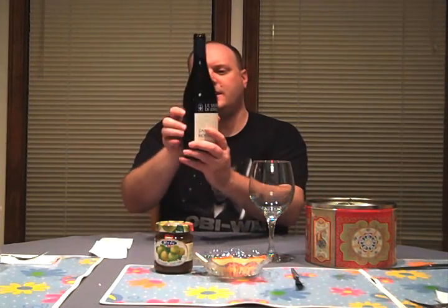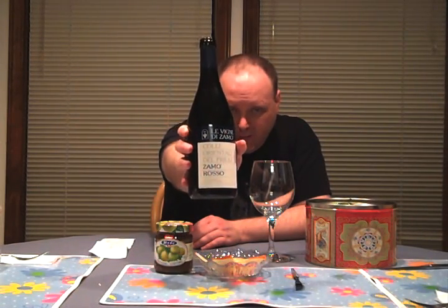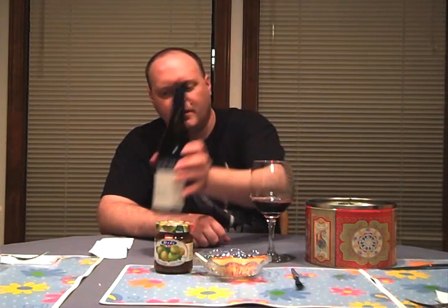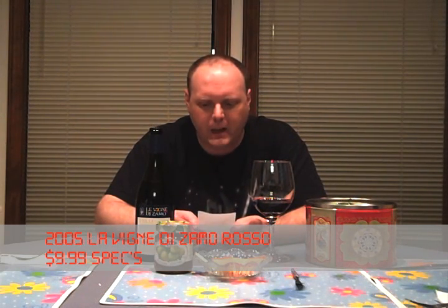Today we are going to have the... I think this is a non-vintage. No, it's 2005 — it's on the back. Levinier di Zamo is from the Colli Orientale del Friuli region, and it's a Zamo Rosso. If you've been watching Sommelier School, you'll know this was the most recent lesson — all Northeast Italy. $9.99 at Spex, which will probably become my new main place to buy stuff. Let's check it out.